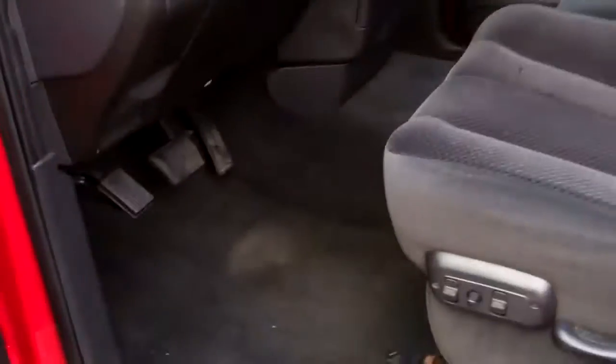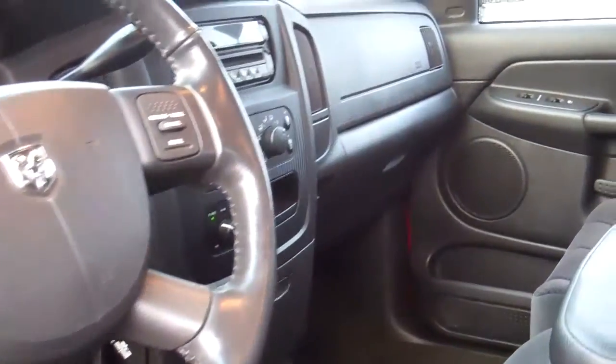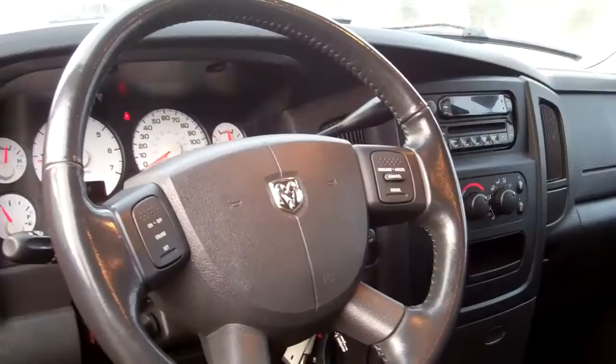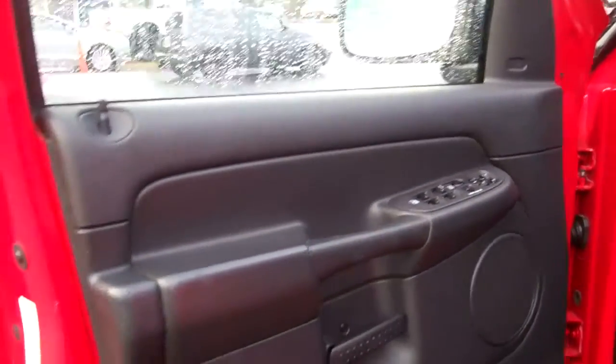Let's take a look inside. You've got an anti-theft system, gorgeous black cloth and carpet interior, AM FM CD premium sound system, cruise and tilt with redundant steering controls, and full power equipment — power windows, mirrors, doors and locks. It's in great shape.